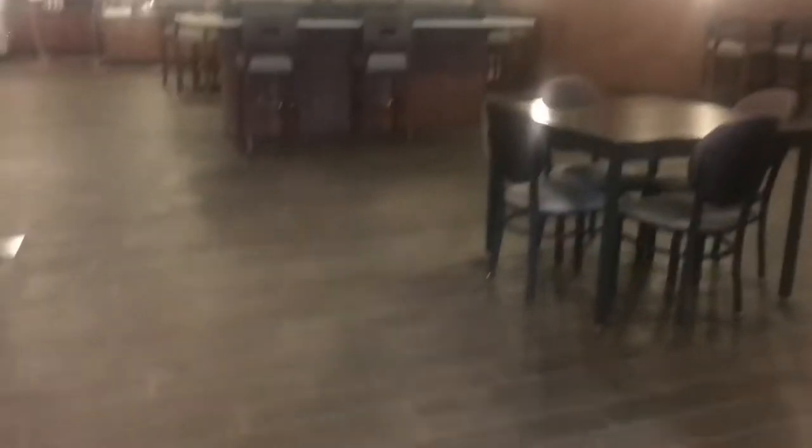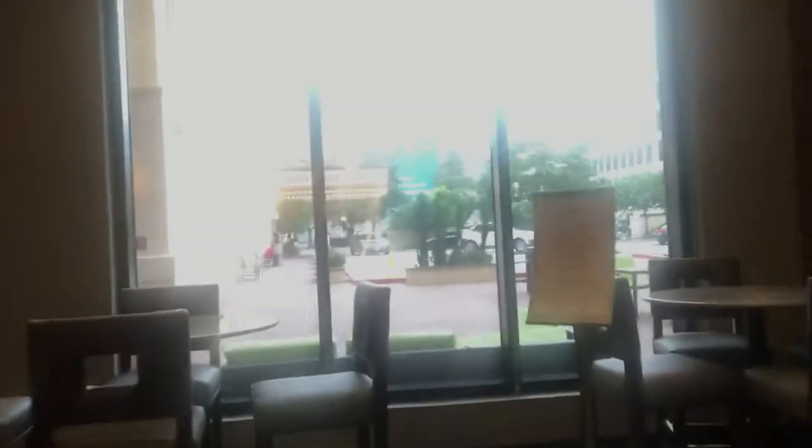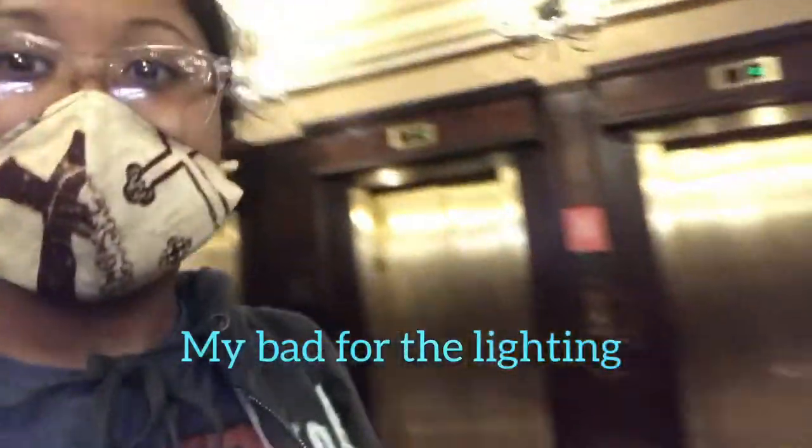This is where we're eating and stuff. This is so nice. Y'all see that outside thing? Let me show y'all. Look how nice this is, though. We're finna go swimming, but look — I'm just looking around. What's downstairs? The pool is right there.